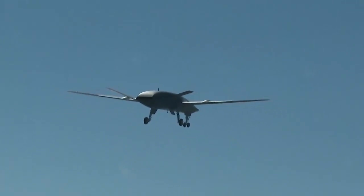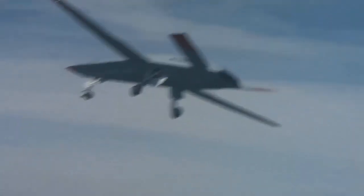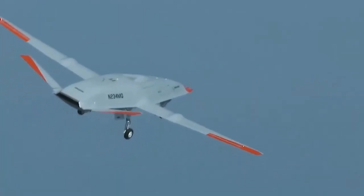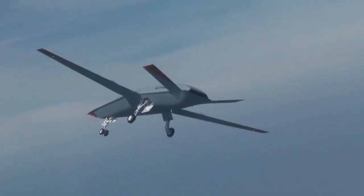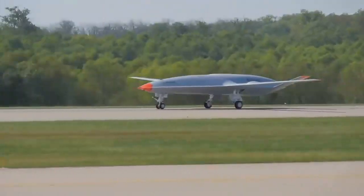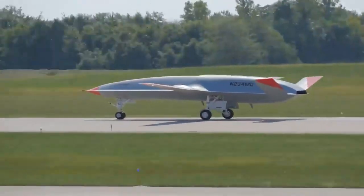Earlier this year the Navy exercised an option for three additional MQ-25 air vehicles, bringing the total aircraft Boeing is initially producing to seven. The Navy intends to procure more than 70 aircraft, which will assume the tanking role currently performed by F/A-18s, allowing for better use of the combat strike fighters.